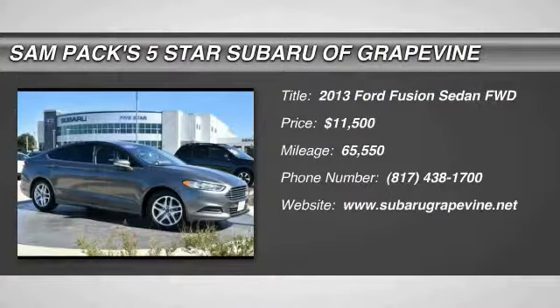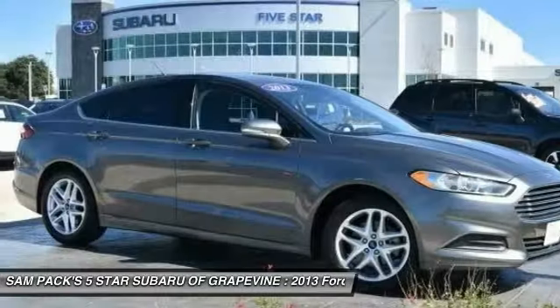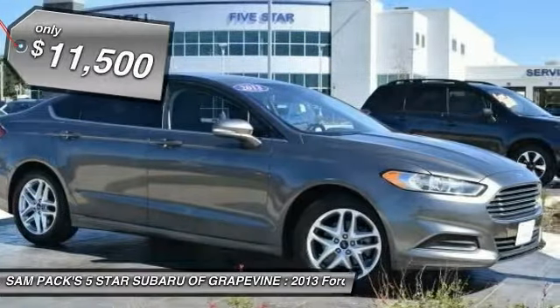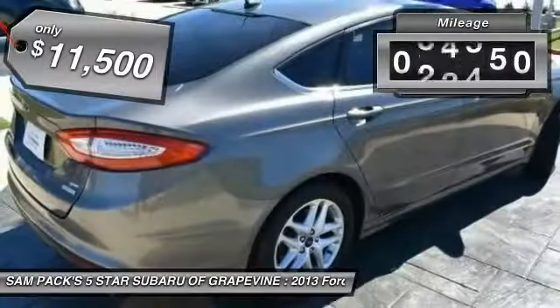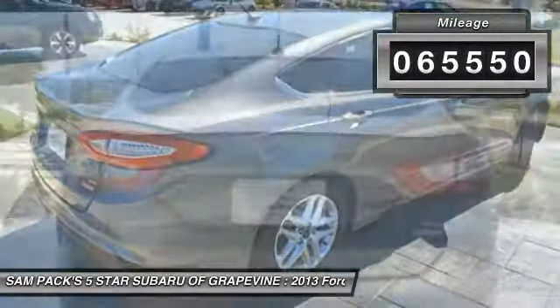Come test drive the 2013 Fusion. You can have both impressive power and great economy in a Fusion, and it is priced below $15,000. This vehicle has less than 70,000 miles.